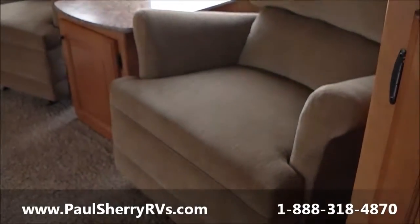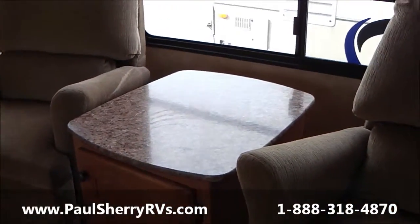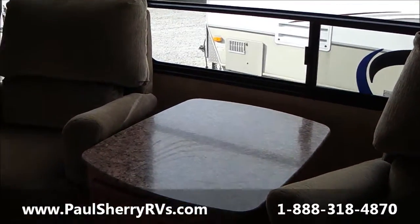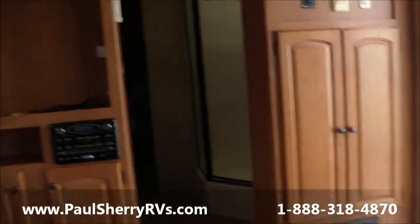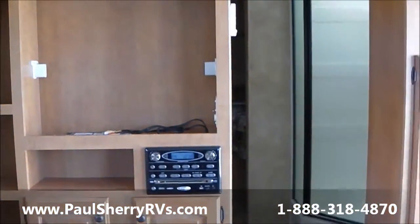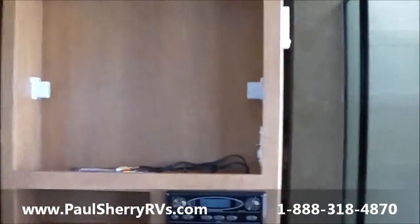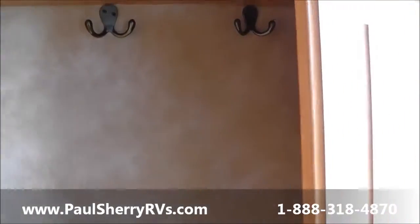It has two nice rocking chairs with a little end table in the middle that is movable, so you can move it around as you like. Then it has your entertainment center with DVD, CD, MP3, weather band, and a USB plug-in for an iPod. All Heartland products have a nice coat closet right inside the door.